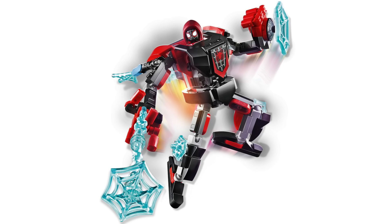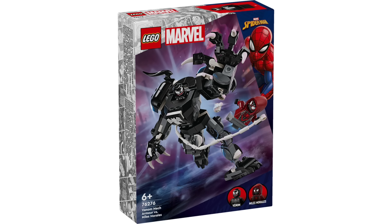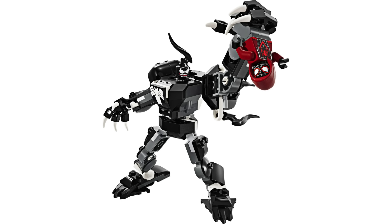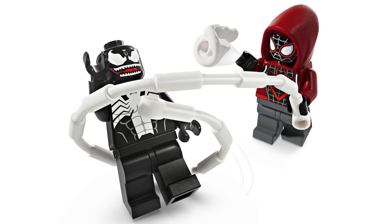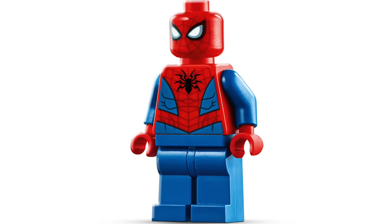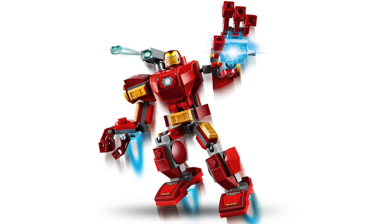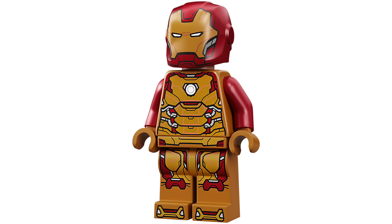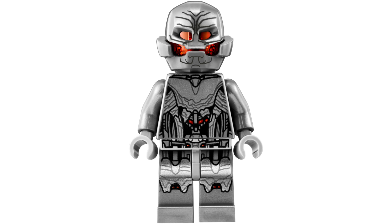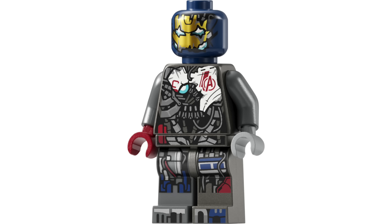The Marvel mech line will also be continuing into 2025. Despite there being so many Spider-Man mechs we're getting another one — the Spider-Man Mech vs Anti-Venom for $15, featuring two minifigures similar to the recent Venom mech. I'm hoping unlike that set we'll see a brand new version of Spider-Man. But regardless, we are getting our first ever Anti-Venom, which is super exciting. We'll also be getting yet another Iron Man Mech in Iron Man Mech vs Ultron for $15, and I'm personally most curious about Ultron — whether he'll be MCU-based, more comics-based, or repurposed like the version from the Avengers Tower.